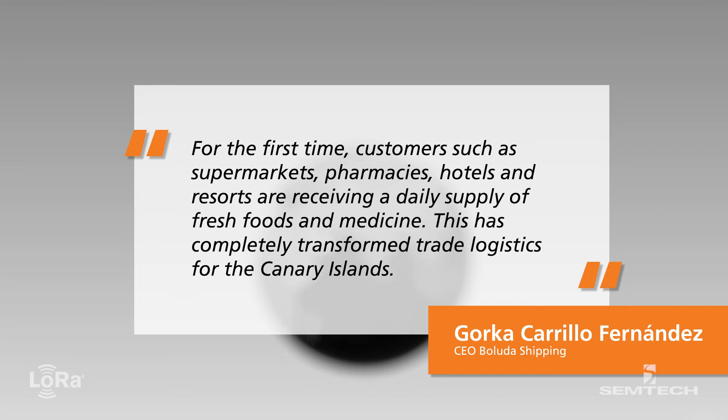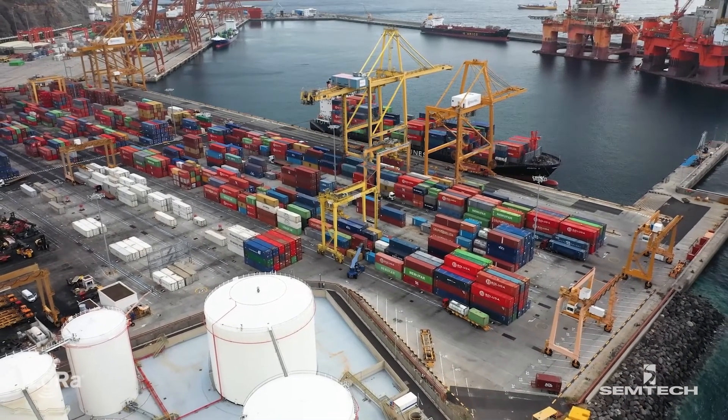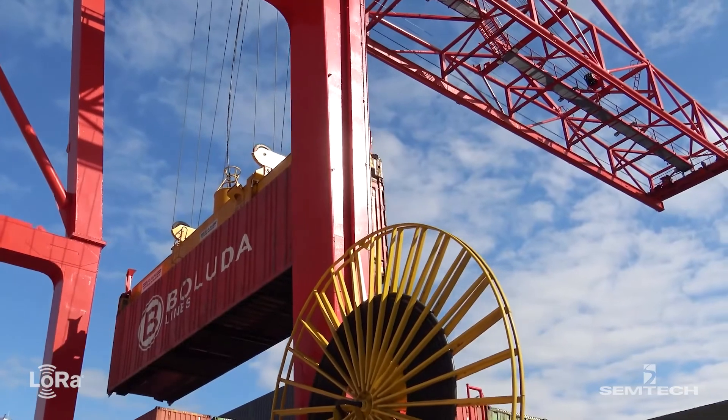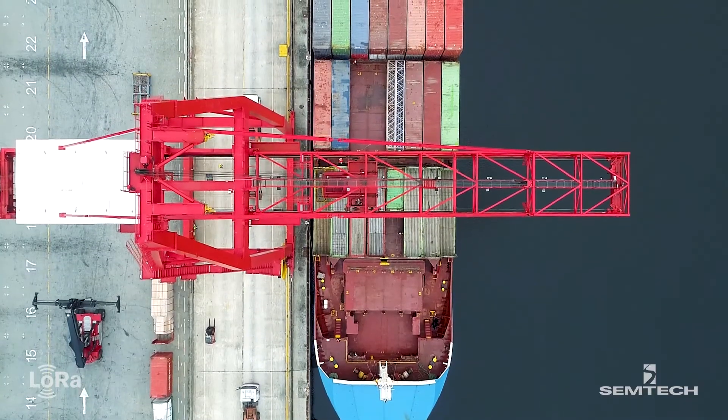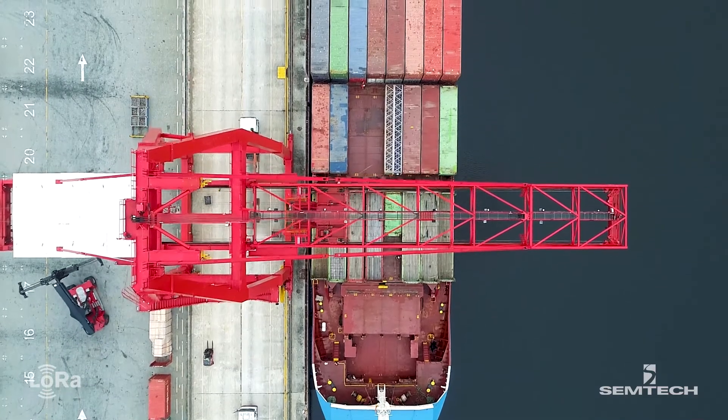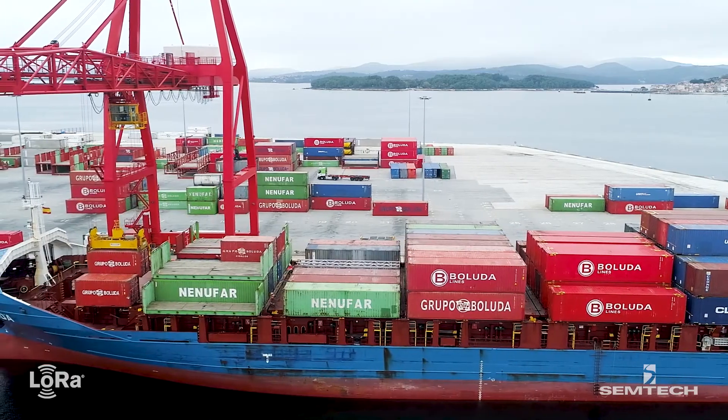This has completely transformed trade logistics for the Canary Islands. With Y-Track's tracking technology, Boluda can regulate the temperature of each metal container stacked on board its ships, even in the middle of the ocean, and pass that information along to its customers.